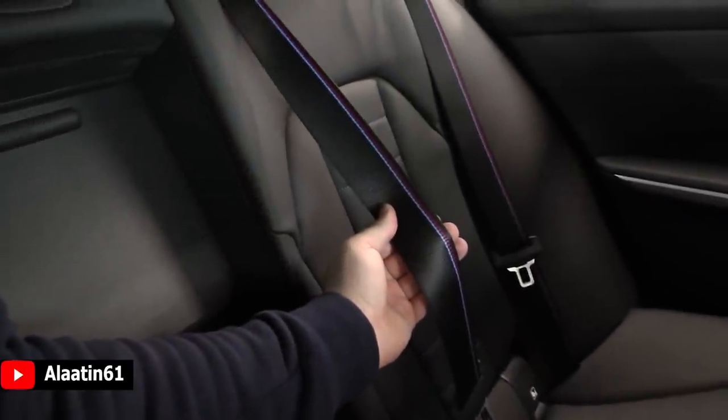There is an armrest with two cupholders in the back. Being an M Sport package, you can see the M colors in the seatbelts, which is very cool.